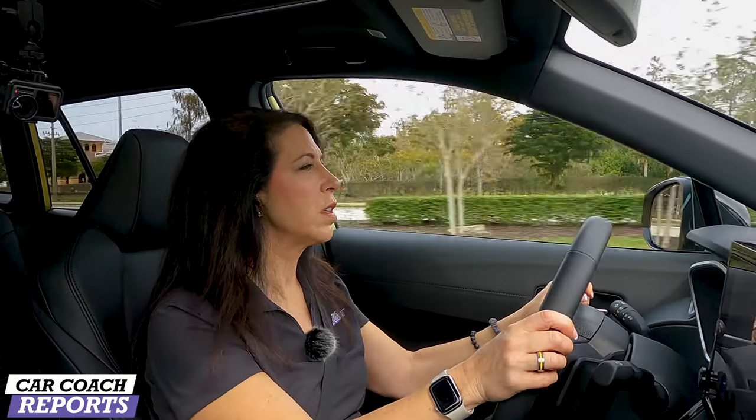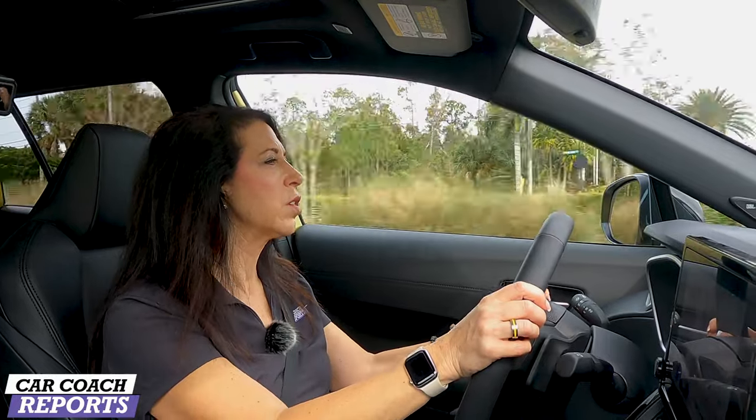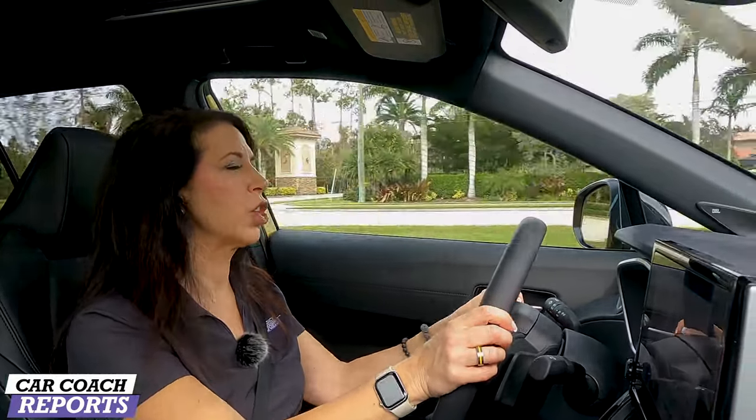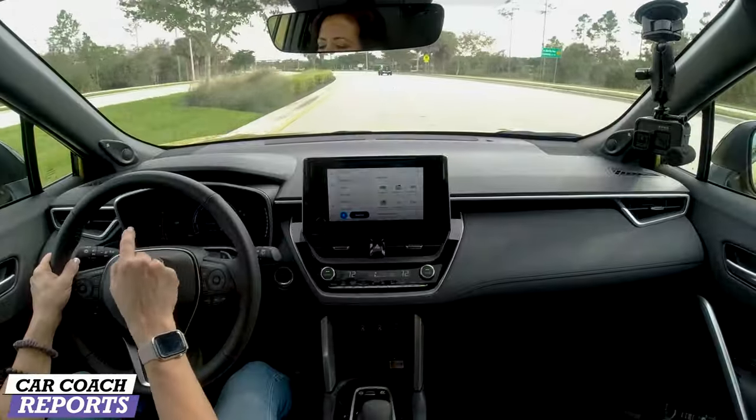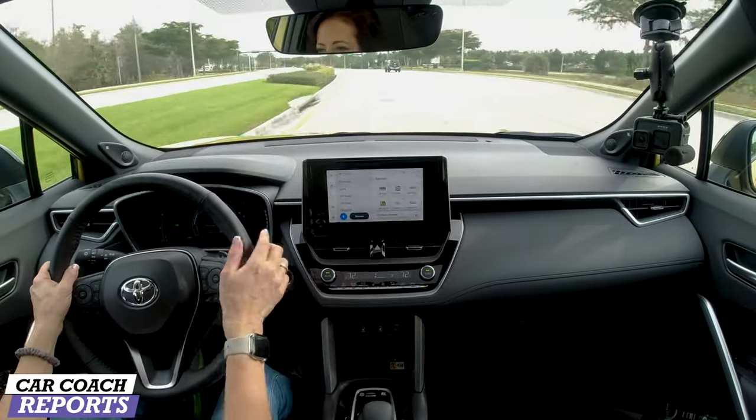Standard safety is Toyota Safety Sense 3.0, so you get blind spot detection and all the safety features. These can be adjusted off the steering wheel — they are not accessible through the small center screen.